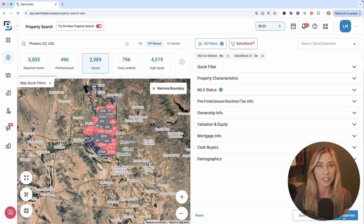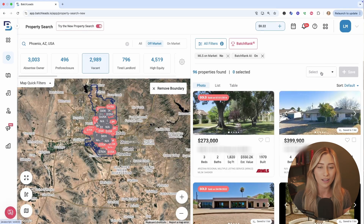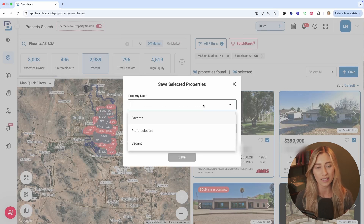Go ahead and save your results. You'll see an option down in the bottom right-hand corner, and you can always go back and forth to view those properties. Click on select, select all, and save them into your account. Save the properties into a nicely organized list and tag.